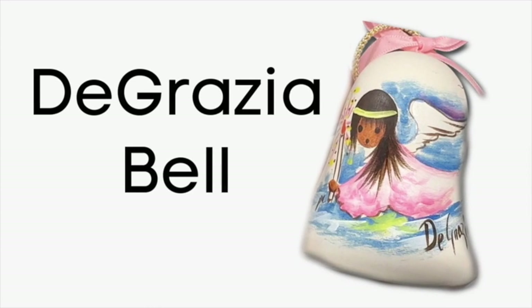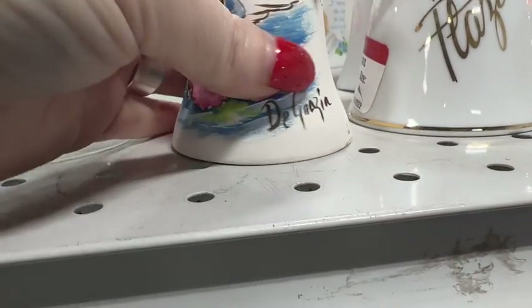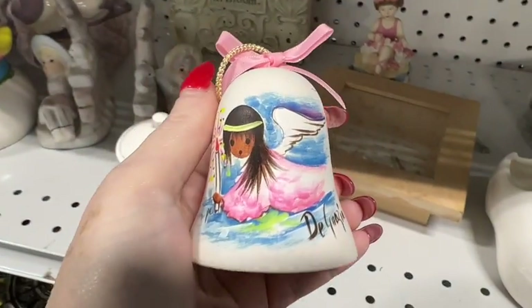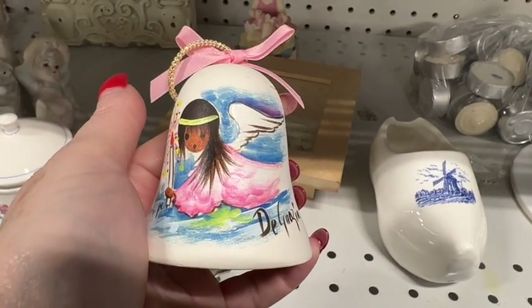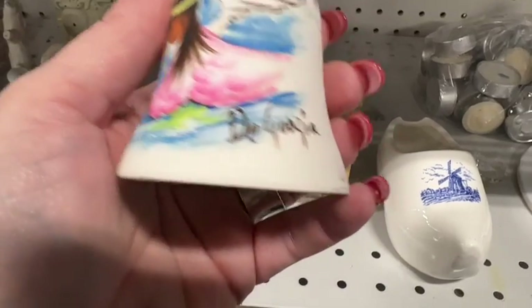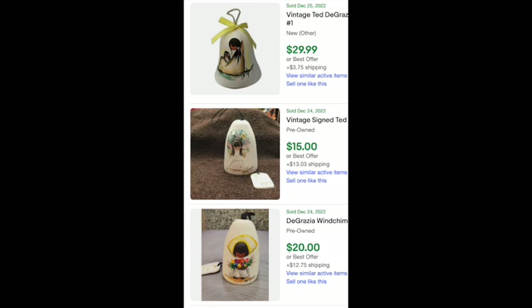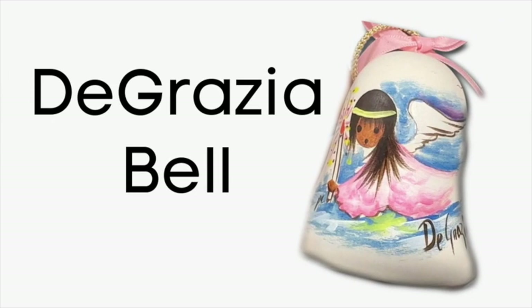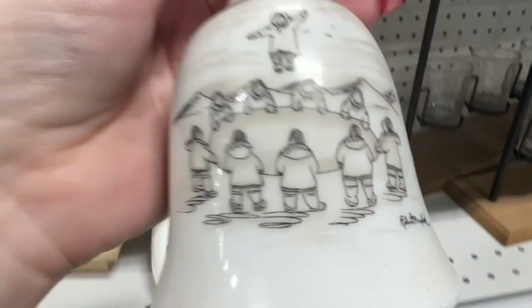Someone donated a lot of bells and I immediately recognized a De Grazia bell. This artist has a very distinctive style and it jumped off the shelf at me. When it comes to different artists, their prints might sell well but not everything does, so it's important to do a deeper dive. Luckily, this artist's bells do sell — there are quite a few solds on eBay. This is a definite pickup.